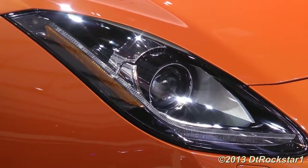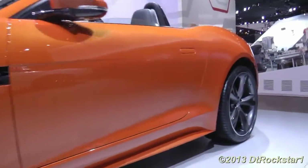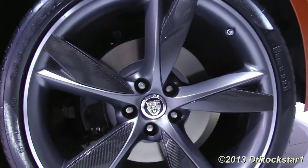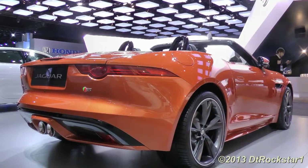The F-Type gives you three different engine choices: two V6s and a V8, all of which are supercharged. With these three engine choices, you can have a horsepower rating of either 340, 380, or 495, respectively.